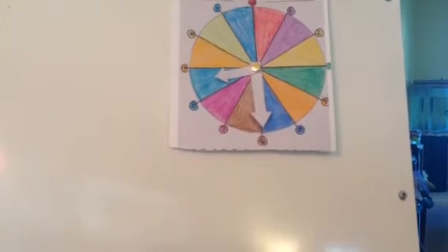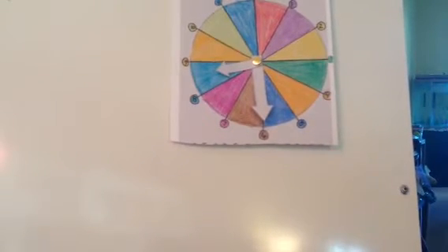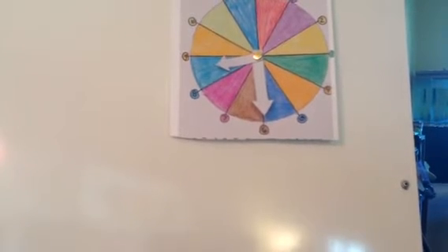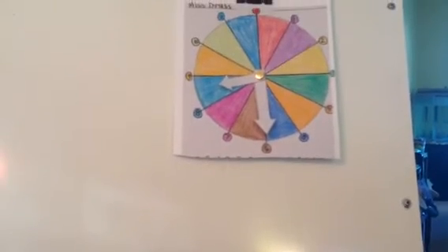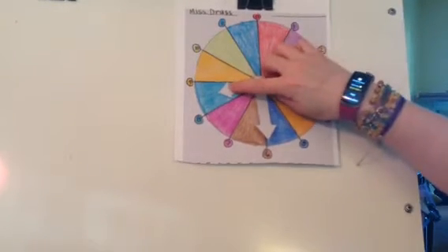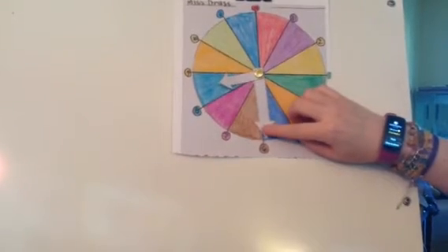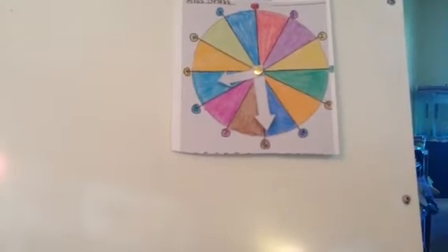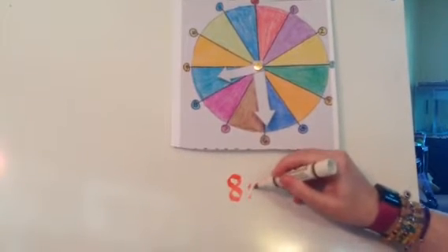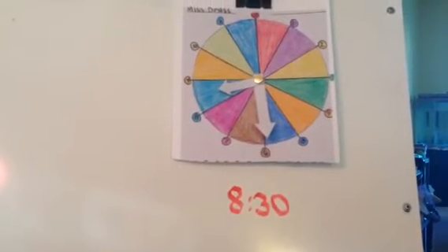Let's try this time. The hour hand is in the teal or the turquoise, which means it's 8. And the minute hand is on the 6, which means we say 30. So this is 8:30. If you've got 8:30, you can have one point. Nice job.